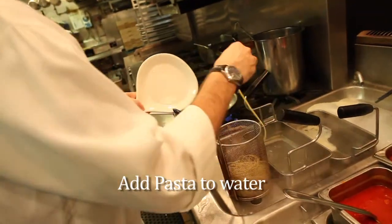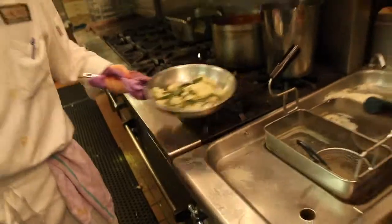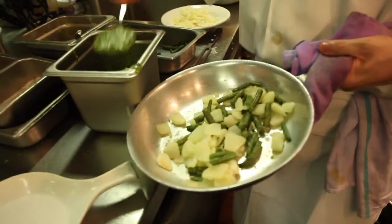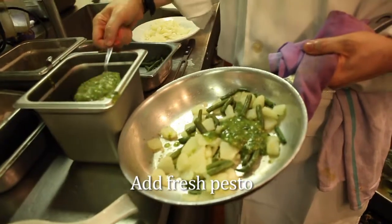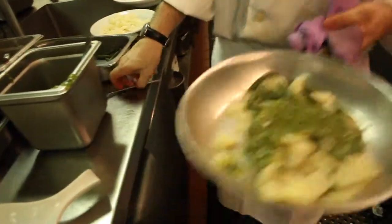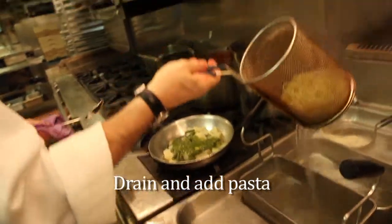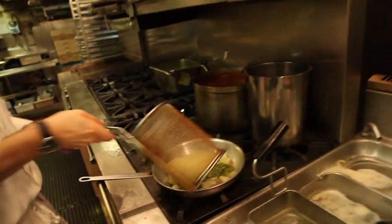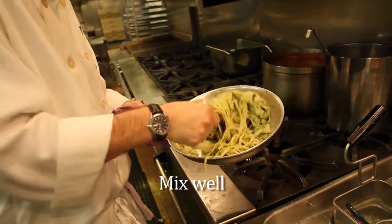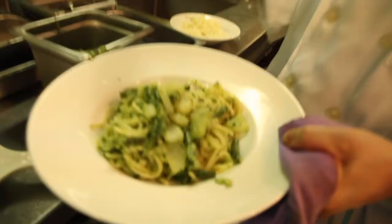Heat up the pasta in the water. Spoon a generous amount of pesto onto the potatoes and beans. When the pasta is al dente, add it to the pan and gently mix. Place the trenette in a bowl and finish with some more pesto and serve.